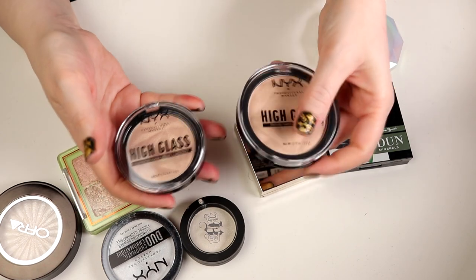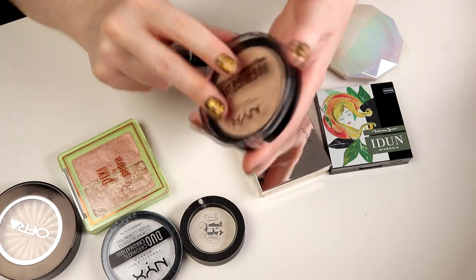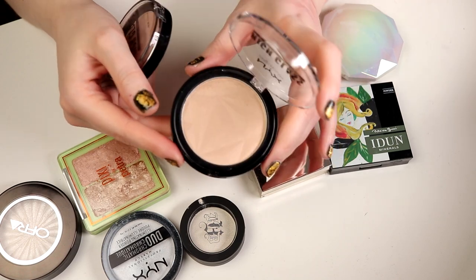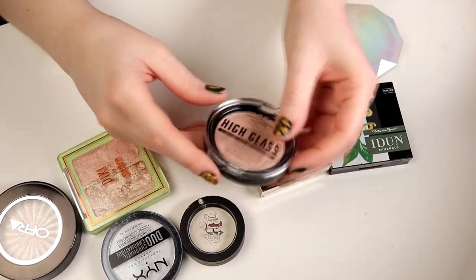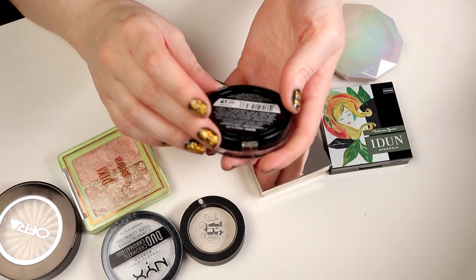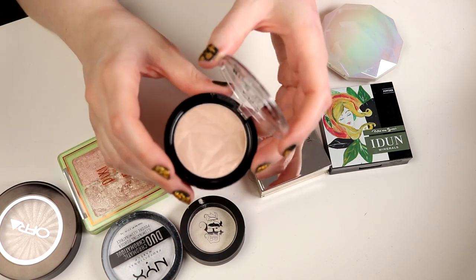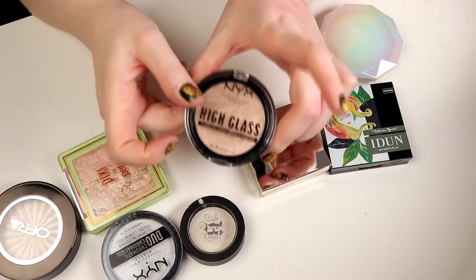Then I have these two from NYX. This is a finishing powder in Light - The High Glass. I did not like this one at all. I know that Daniela Gennigvist loved this one, that's why I bought it, but I do not like it. So I'm going to declutter that one. And I'm also going to declutter this highlighter from the same line. This line is no longer available. For some reason NYX keeps discontinuing good things and keeping shitty things. But yeah, I'm going to declutter this one as well.